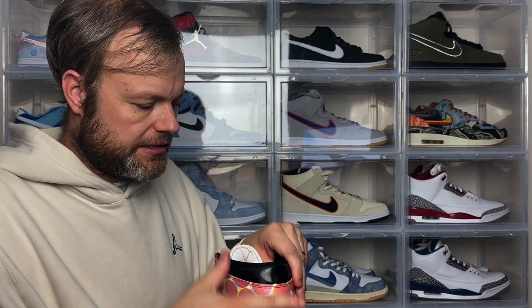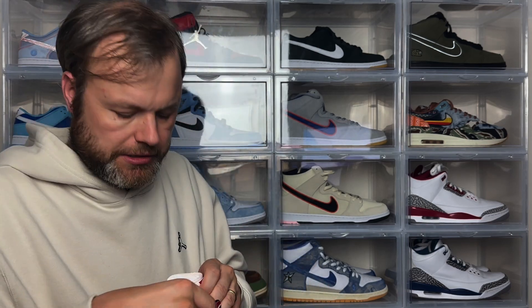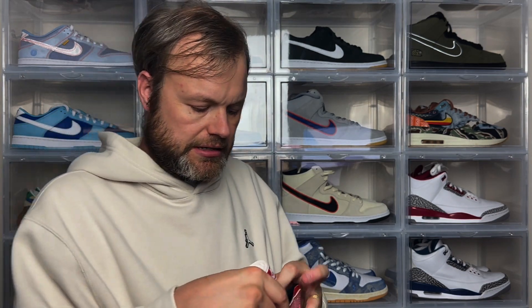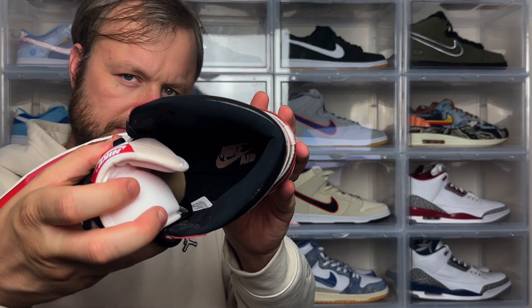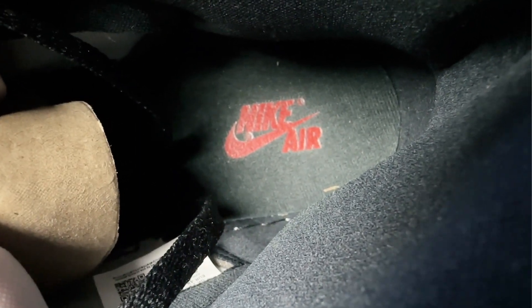Inside the sneaker, you've got a standard fabric sock liner which is a nice touch. It is an OG cut, so it's not going to be the most comfortable for long periods of wear, but for shorter periods it should give good support — especially with the high ankle cut. On the insole, you can see Nike and Air written in red, which is a nice detail.